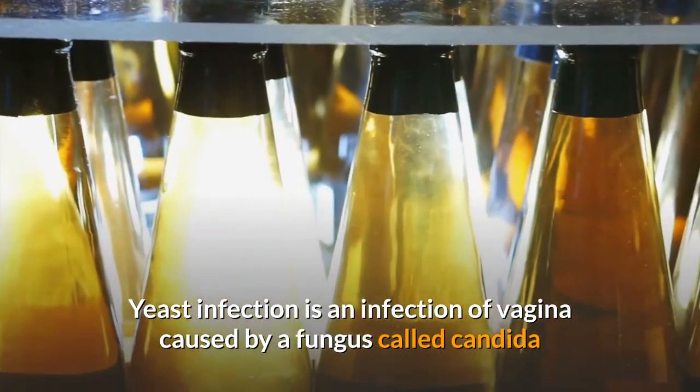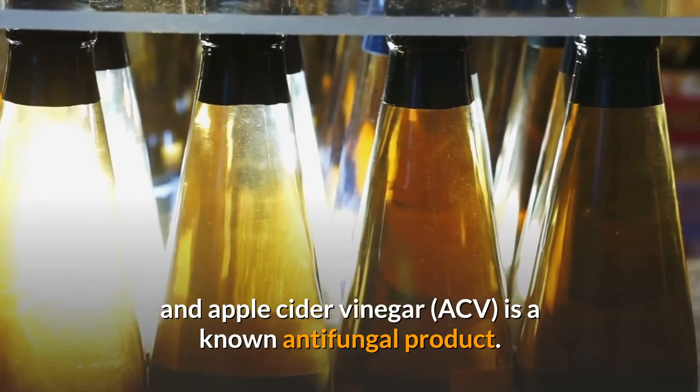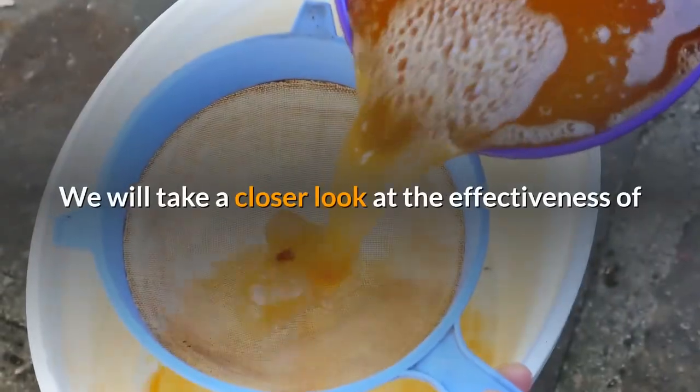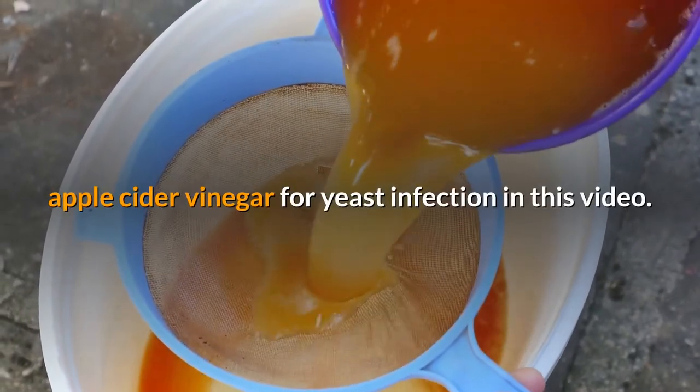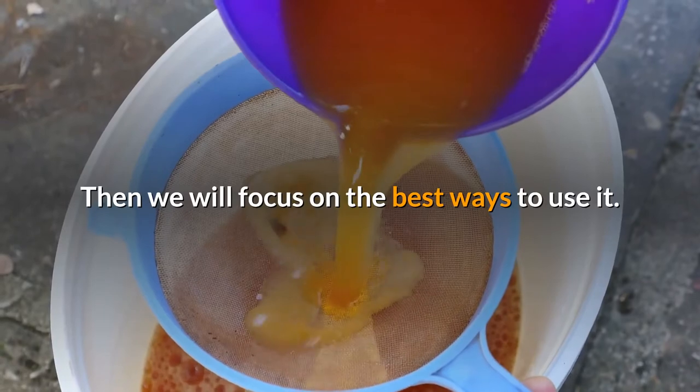Yeast infection is an infection of the vagina caused by a fungus called Candida. Apple cider vinegar is a known antifungal product. We will take a closer look at the effectiveness of apple cider vinegar for yeast infection in this video. Then we will focus on the best ways to use it.